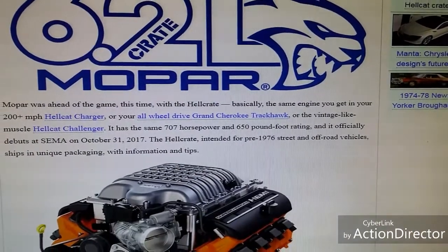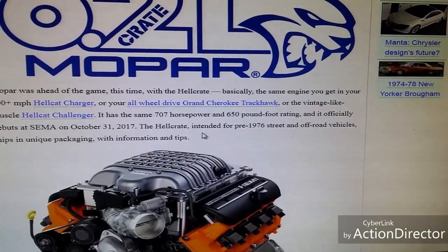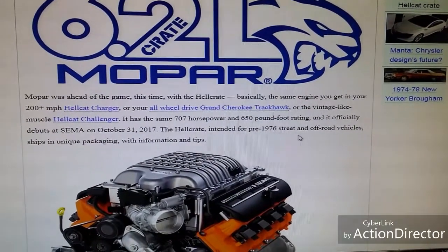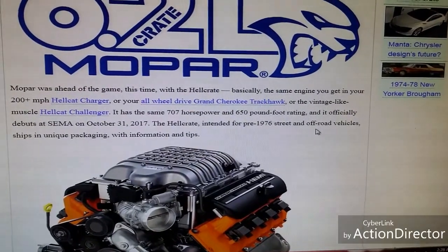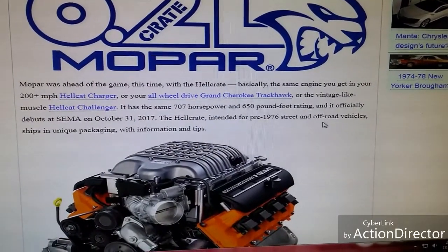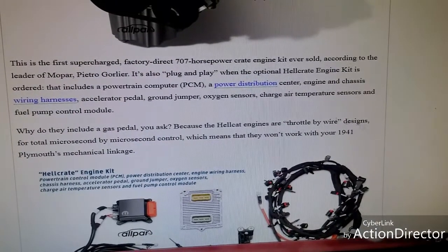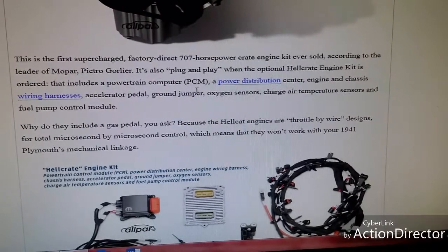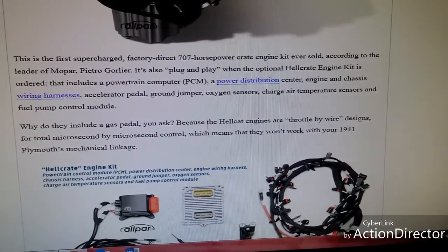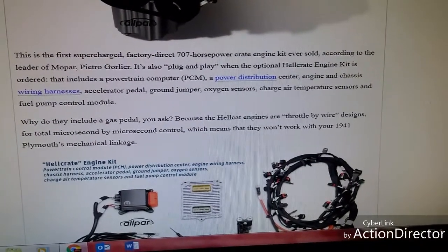Here's one of the balloon poppers right here — it says the Hellcrate is intended for pre-1976 street and off-road vehicles, so that eliminates a lot of the cars that we drive. And then it says here that it includes a PCM, so I don't think they had PCMs in pre-1976 vehicles — I could be wrong.